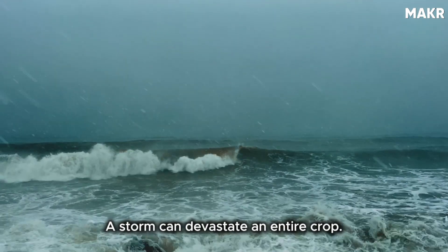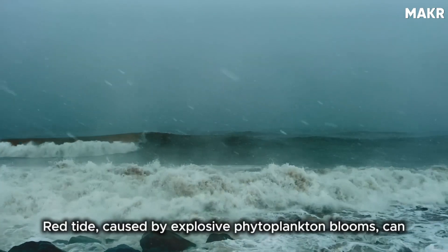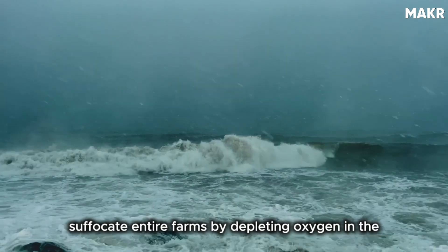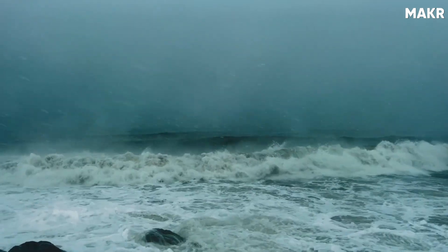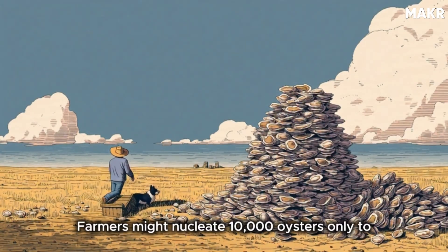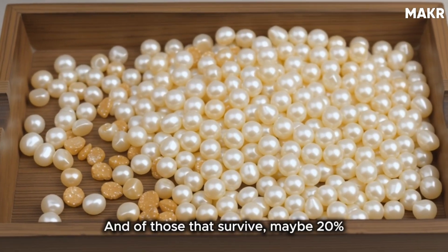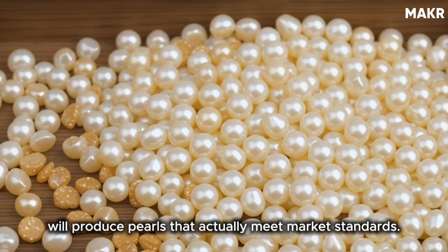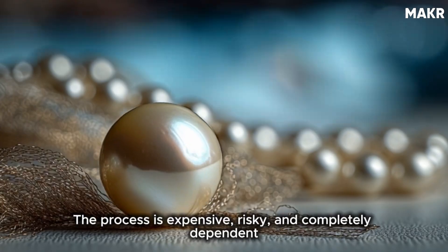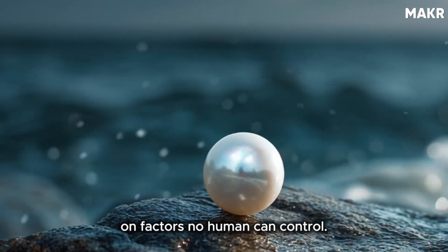A storm can devastate an entire crop. Pollution can kill thousands of oysters overnight. Red tide, caused by explosive phytoplankton blooms, can suffocate entire farms by depleting oxygen in the water. Pearl farming is gambling against nature. Farmers might nucleate 10,000 oysters only to harvest half that number. And of those that survive, maybe 20% will produce pearls that actually meet market standards. That's why quality pearls command the prices they do. The process is expensive, risky, and completely dependent on factors no human can control.